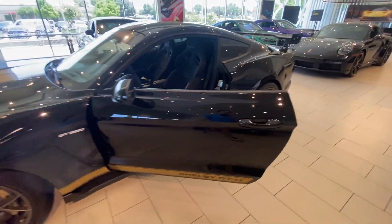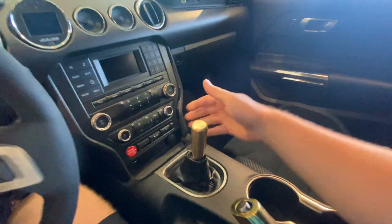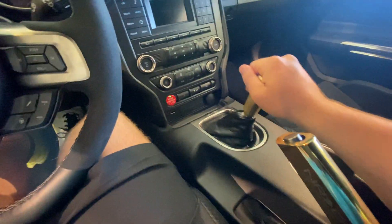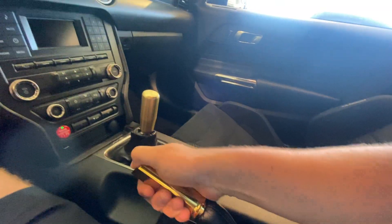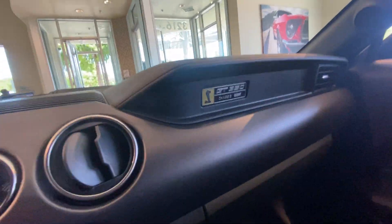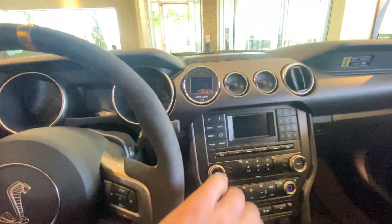Let's do another look at the interior. Recaro racing seats in this car. The attention to detail that the previous owner used is absolutely immaculate. You can see these custom door panels right here that match the gold. I have a custom short throw shifter — these gears are extremely short. This car is just absolutely spectacular to drive. Matching e-brake right here, even the accents match the entire car. Really, really neat. Gold Cobra right here. The interior is absolutely immaculate, and I have an N gauge right here as well.